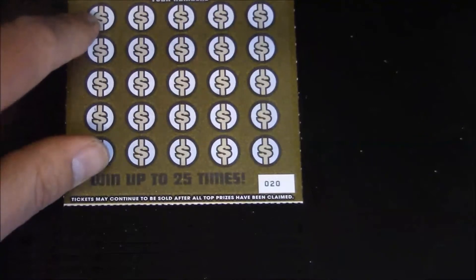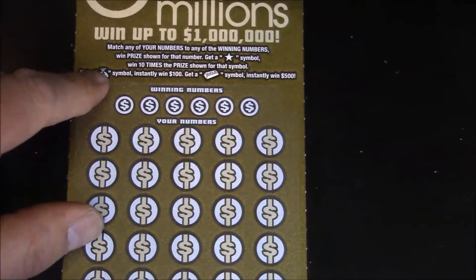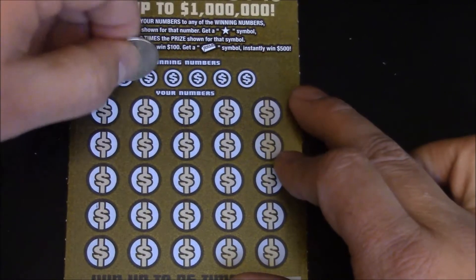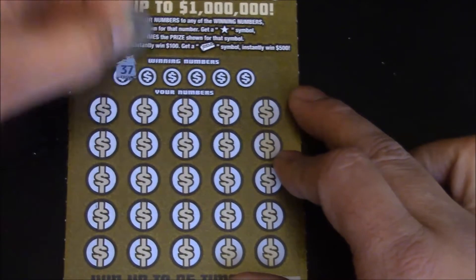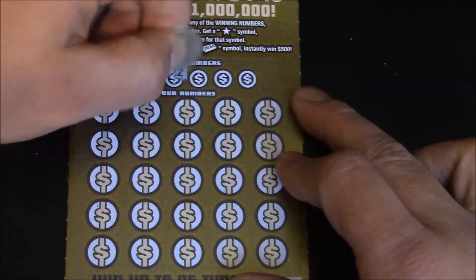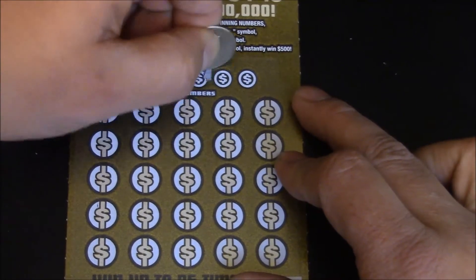We're up 5 bucks going into the final ticket — ticket number 20, and another white line. We're going to make a profit, but I'd like to see one of them gold bars. I don't know if anybody's hit one yet or not. If you have, leave a comment and link me to your video — I want to see it.